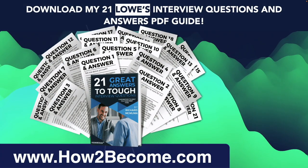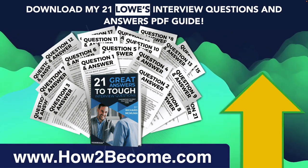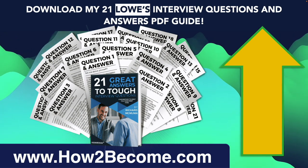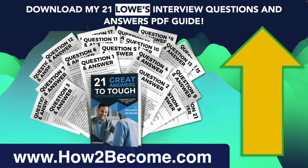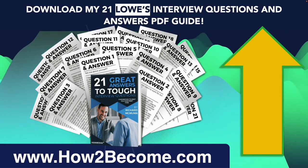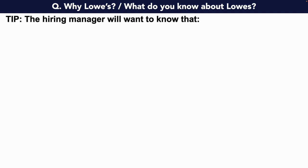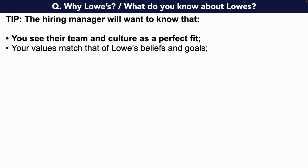Don't go anywhere as I still have more interview questions and answers to give you, but when you're ready, click that link in the top right-hand corner. It'll take you through to my website HowToBecome.com, where you can download my 21 Lowe's interview questions and answers for all job roles. Here's the next question: why Lowe's? Or sometimes it's phrased as: what do you know about Lowe's? These two questions may seem similar to the first, but they are often asked separately, and this question is bound to be asked during your interview. It is vital that your answer is a really strong one. The hiring manager will want to know that you see their team and culture as a perfect fit and that your values match that of Lowe's beliefs and goals.